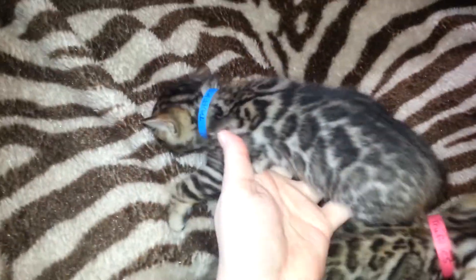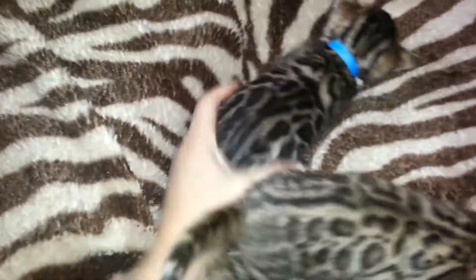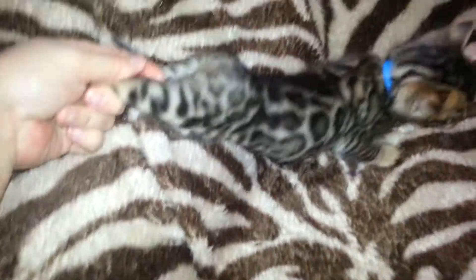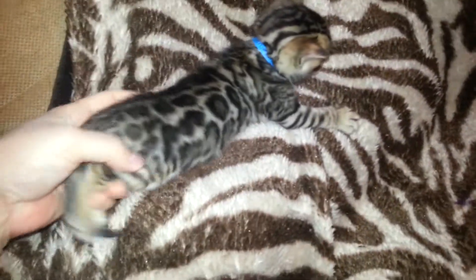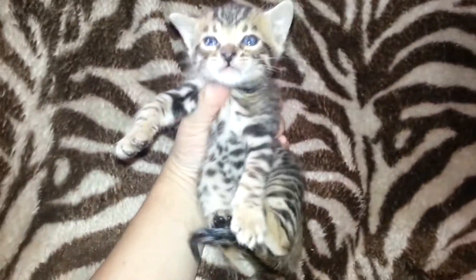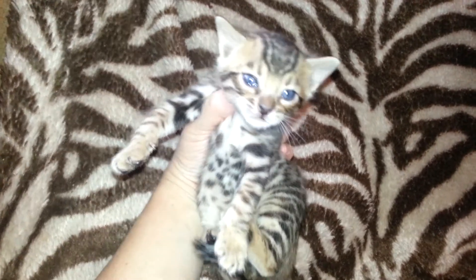This is a boy, the blue-collared boy. Look at his really nice markings — huge rosettes. Let's see your other side. There you go. Look at your face. Say hi. You're cute, boy.